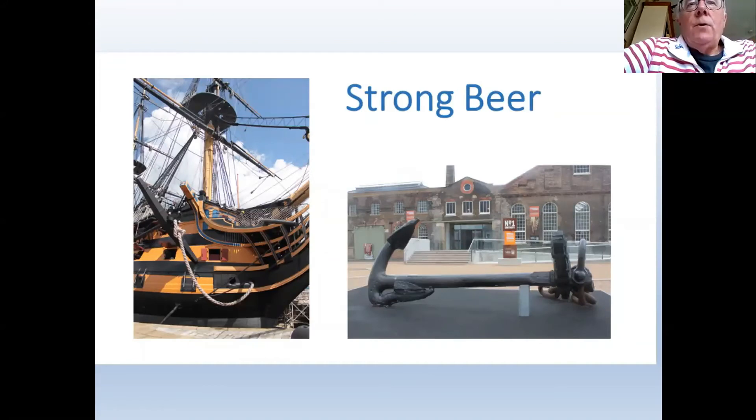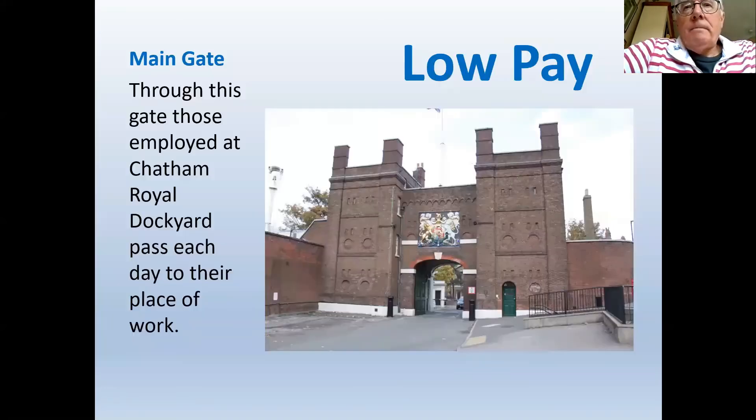A view of HMS Victory shows the positioning of the largest anchors — rarely used, only in emergencies when a ship was approaching a rocky shore or dangerous water. Smaller anchors were normally used for mooring and manoeuvring a ship. This is the main entrance to Chatham Dockyard — the entrance that existed during the time Unicorn was under construction.